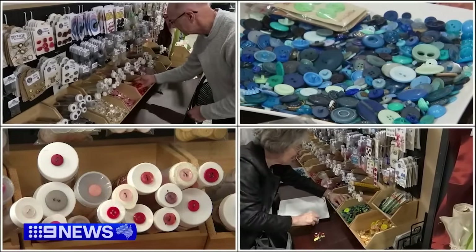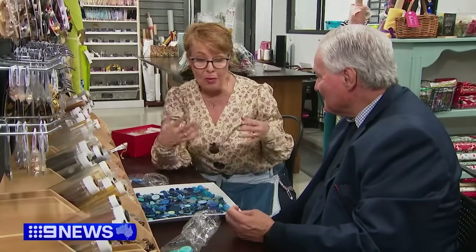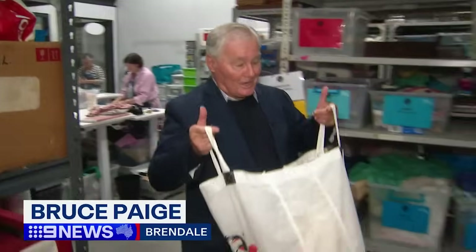This button bar is a favourite with returning customers. Oh my gosh, those buttons you found me last time — look what I've made out of it. It's not just about giving but also receiving here at The Nest, with donations very welcome.